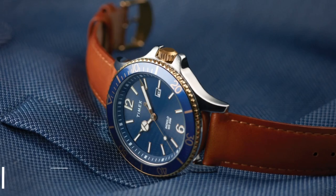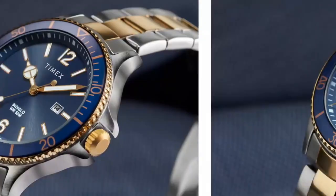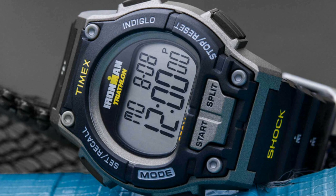Hey there, kids and parents! Do you remember your first watch? For many of us, it was a special moment when we were finally entrusted with our very own watch. Well, today we're taking a look at a great auction for your little ones, the Timex Kids Digital Watch.